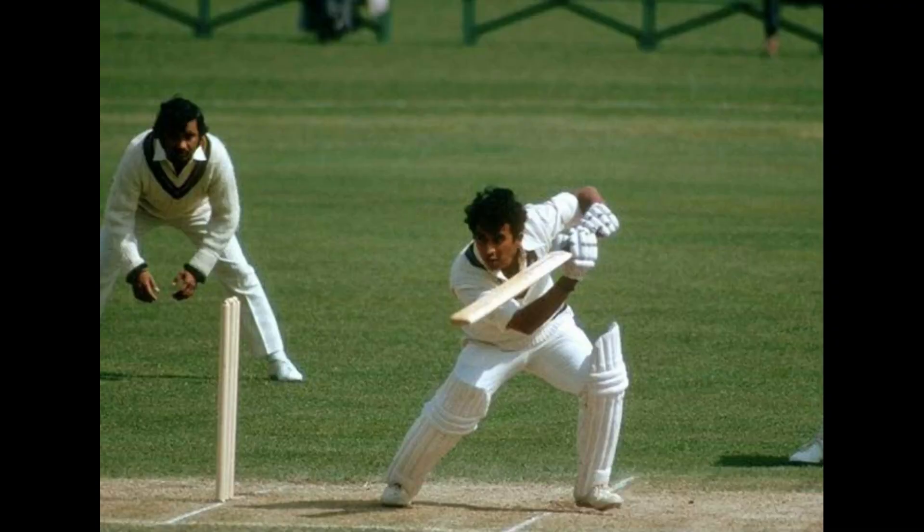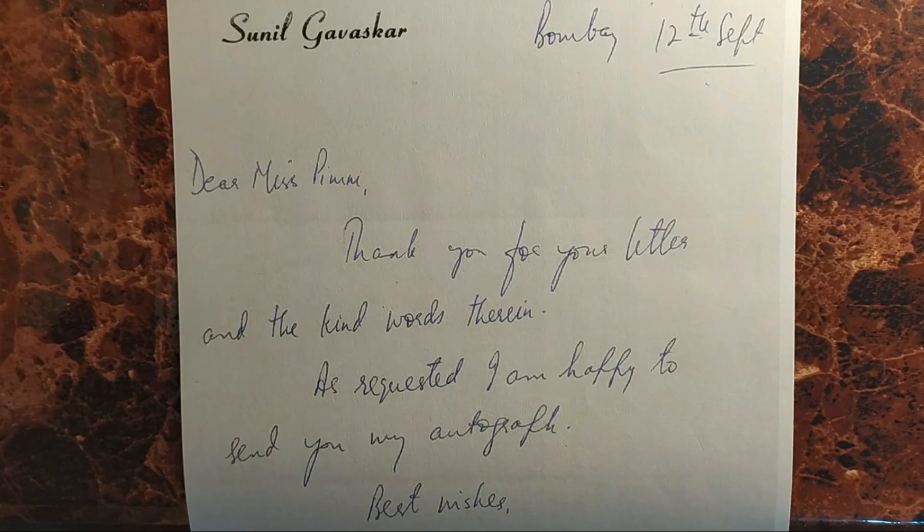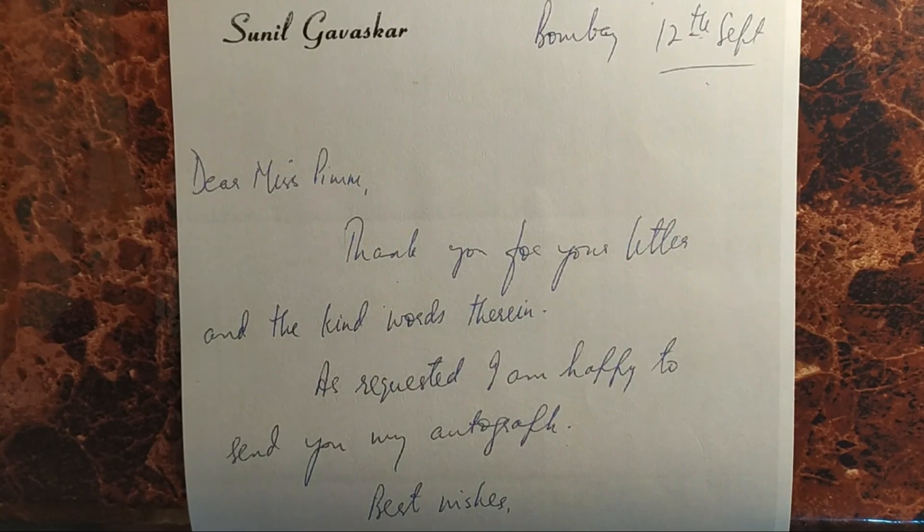Hi, welcome to episode 3 of the Famous Handwriting Series. Today is batting legend Sunil Gavaskar's 71st birthday, and we'll be analyzing his handwriting to understand what made him such a genius.